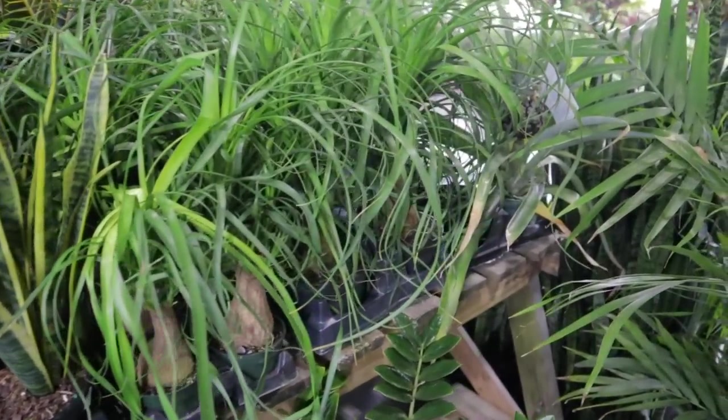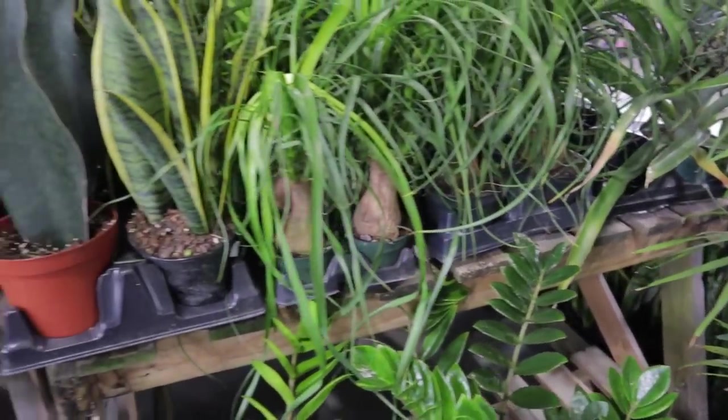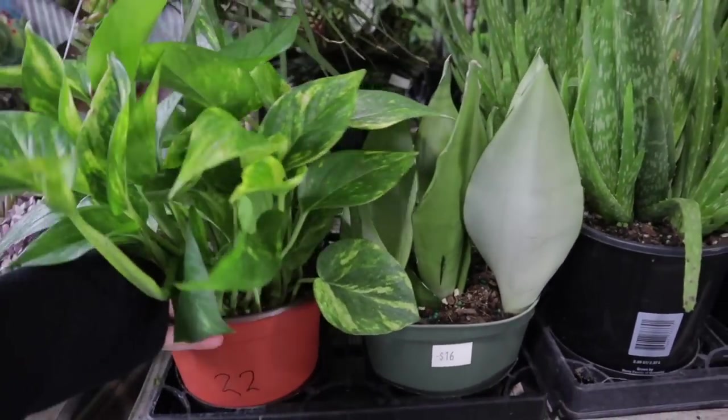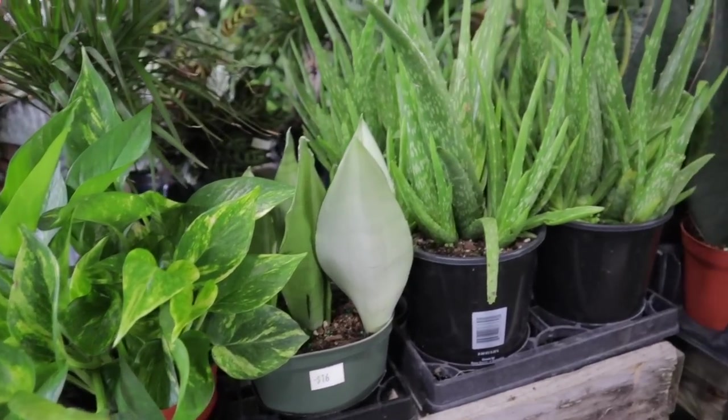Oh my gosh, there's a little pineapple plant hanging out over here! Lovely. $16 for the Moonshine. $32 — this looks like a Hawaiian Gold Pothos. They have some aloe.